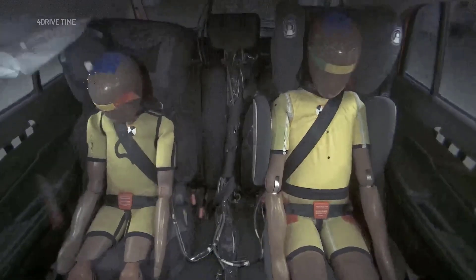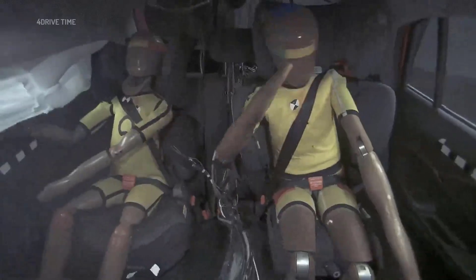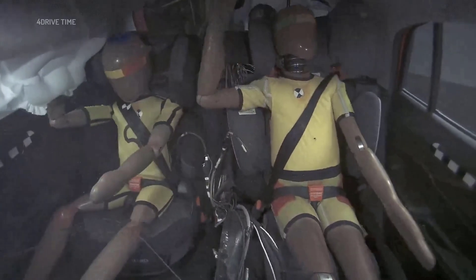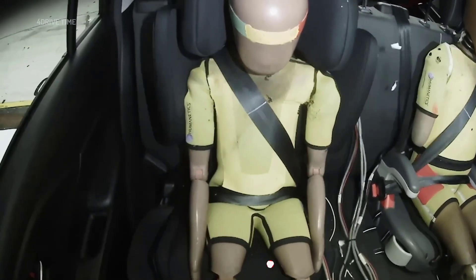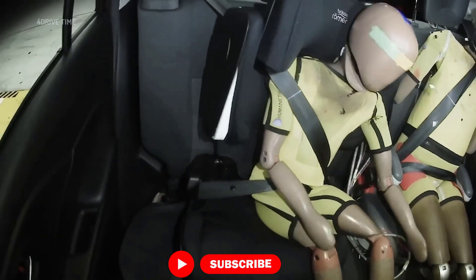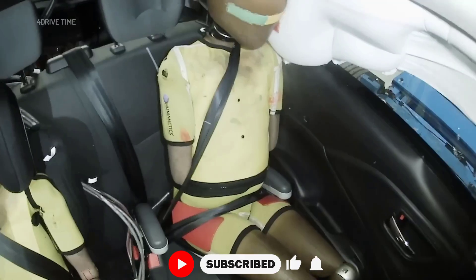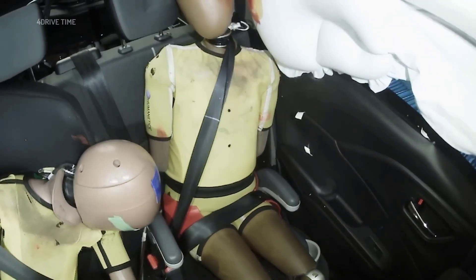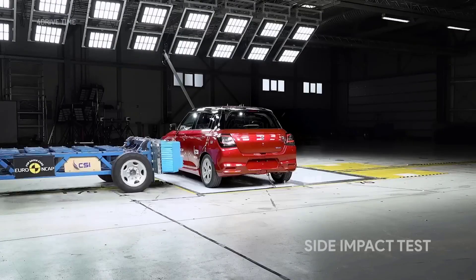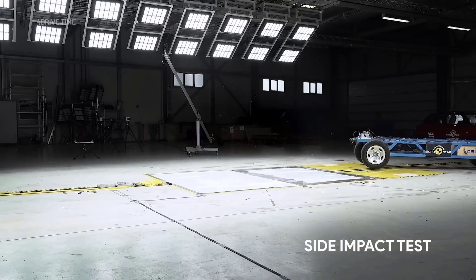Child occupant protection: 59%, 29.24 out of 49. In the frontal offset test, the readings for the 10-year-old child dummy indicated that head protection was adequate, neck protection was weak, and chest protection was marginal. For the 6-year-old dummy, protection of the head and neck was rated as poor, while protection of the chest was rated as good. In the side impact test, protection for all critical body areas was good for the 6-year-old dummy.